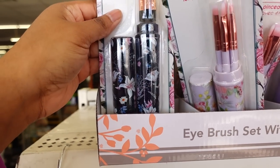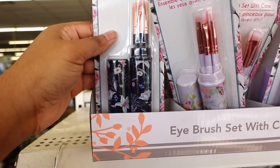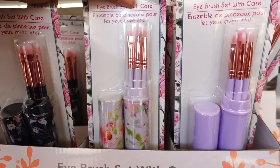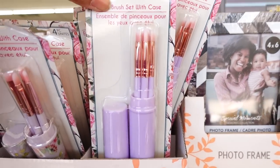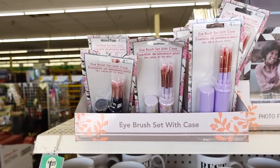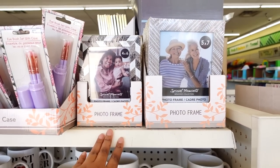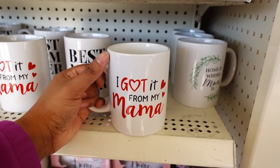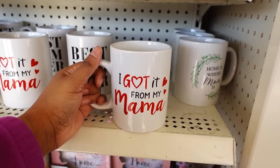This is cute - got this black one. Cute, cute, cute eye brush kit for $1.25! That's some more photo frames. They have new coffee mugs for Mother's Day - I got one for my mama. I like that one!